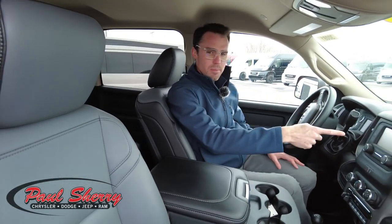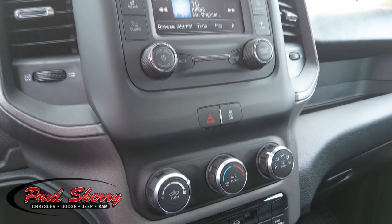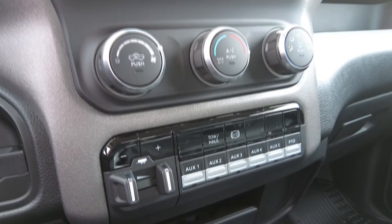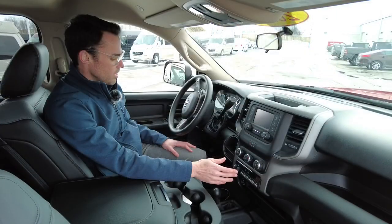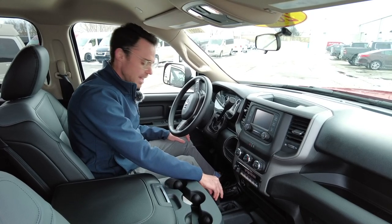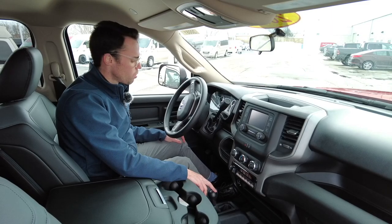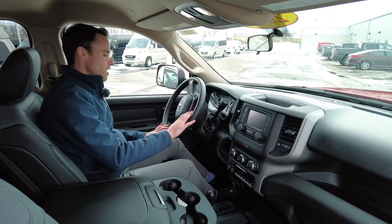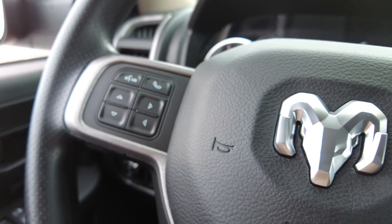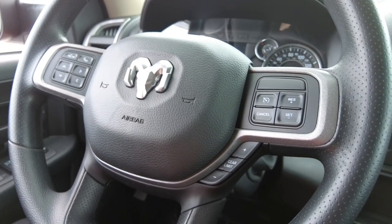It has a built-in backup camera once properly hooked up, and an electronic brake controller from the factory right here. There's a tow haul button as well as an engine brake. It still has the manual selector to kick it into four-wheel high or four-wheel low. Cruise control is on the steering wheel, along with hands-free connectivity so you can talk on your phone legally and safely while driving.